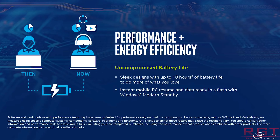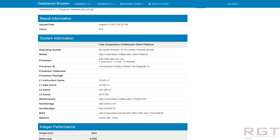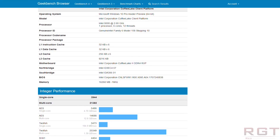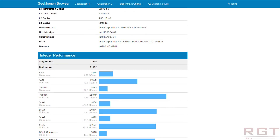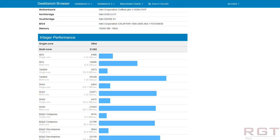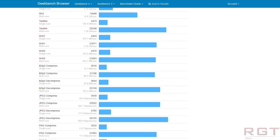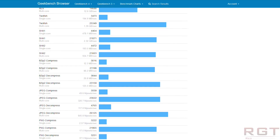About three months ago, there was actually a benchmark released for a six-core, 12-thread processor, which was indeed a Coffee Lake H CPU. This was on Geekbench, and it scored 19,129 for the multi-core. Single core was also fairly impressive at 4,013 points.